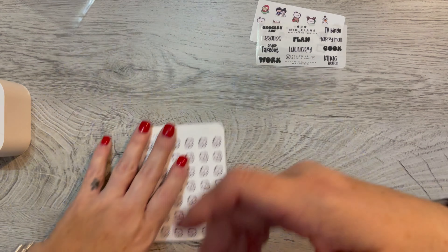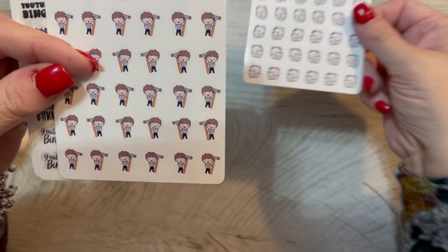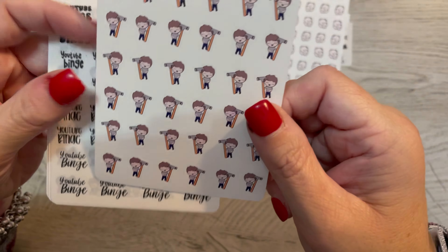And look how cute with the little baby. So I thought this would be cute for when I have Hazel. And this is good for when Chris is fixing something — I thought that was cute.